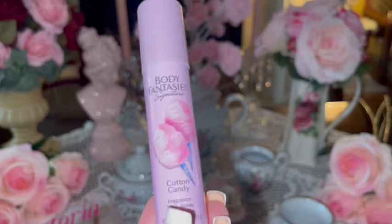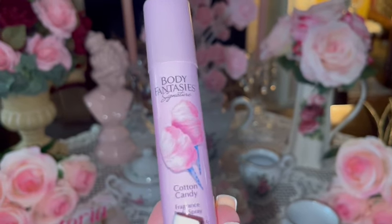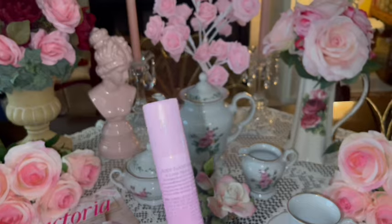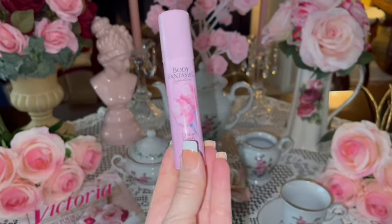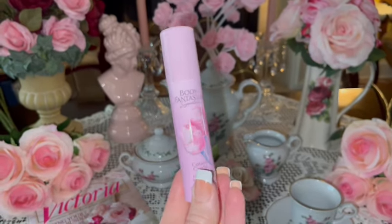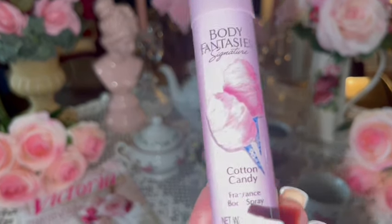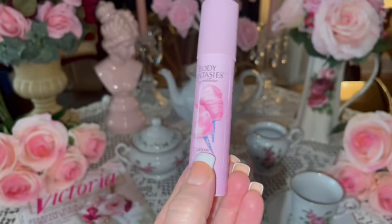I got one of my favorite Body Fantasies — the Cotton Candy fragrance body spray and the little mini travel size. I love to have these in my purse, in my car, just everywhere. I love that packaging with the beautiful pink cotton candies.